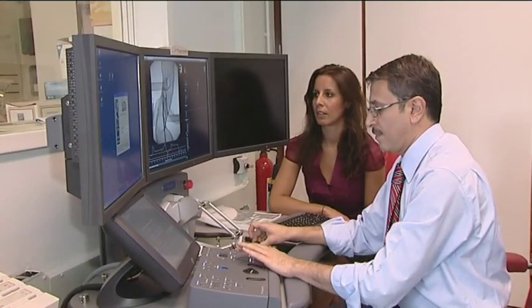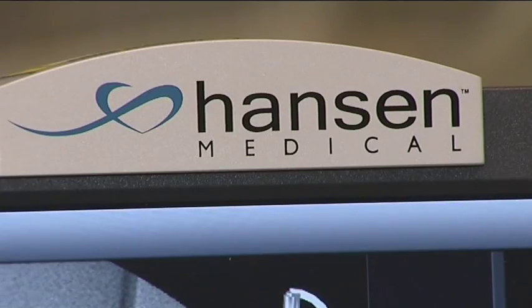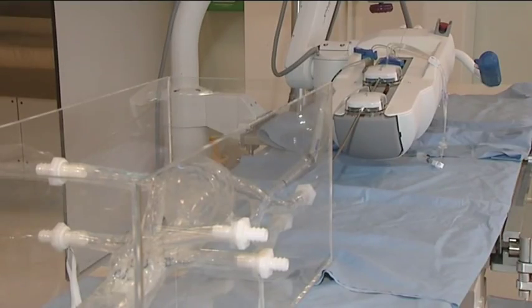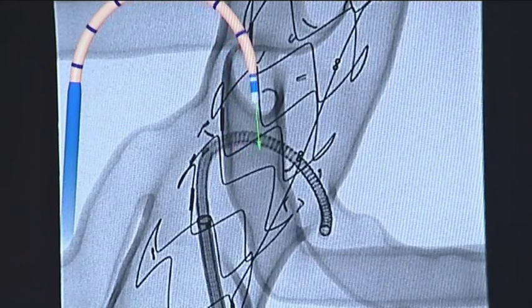The research we've been doing on both models and in patients shows clearly that we can perform even the most complex operations with fewer movements and less trauma to the vessel wall. This is a huge advance and a great improvement for patients.